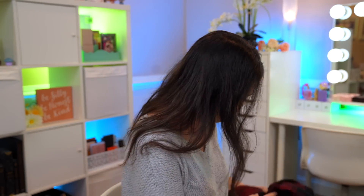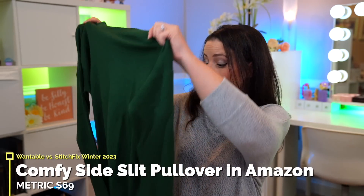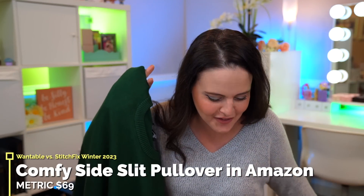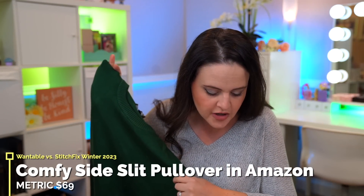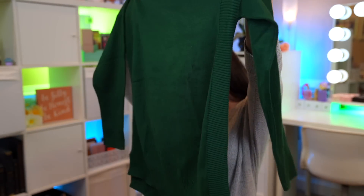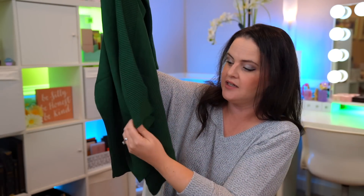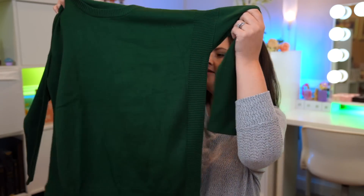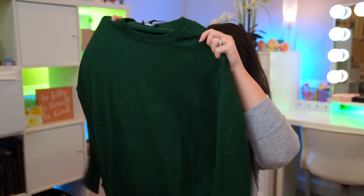Then there's a green shirt — I don't own any green sweaters like this. They're all very similar; I don't think I need all of these sweatshirts, but we will try it on. This is the Comfy Side Slit Pullover in Amazon. The side slit is right here at the bottom — it doesn't slit all the way up the side, which is good. Everything feels heavy and very well made.